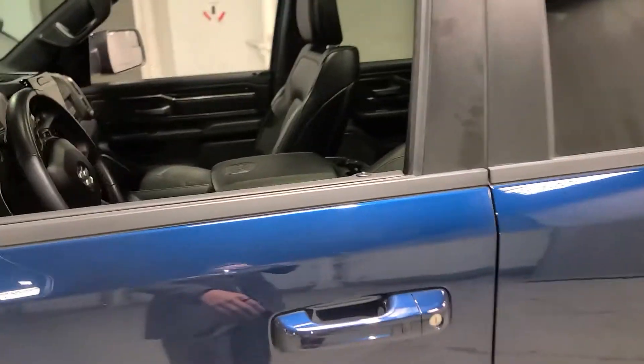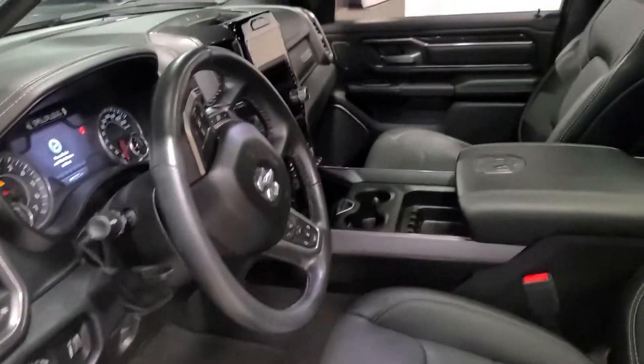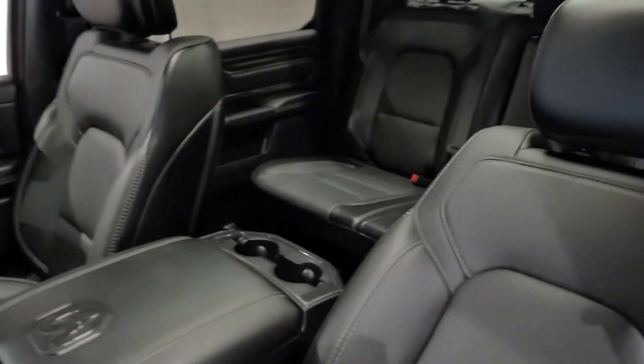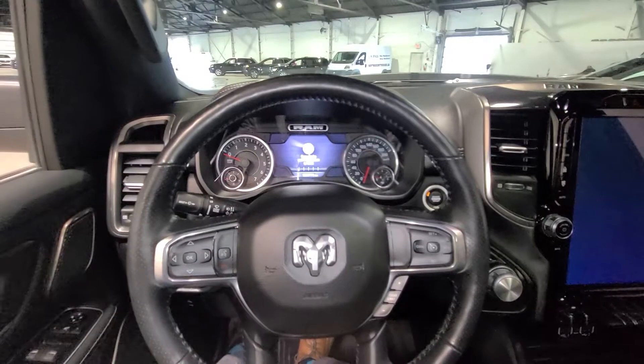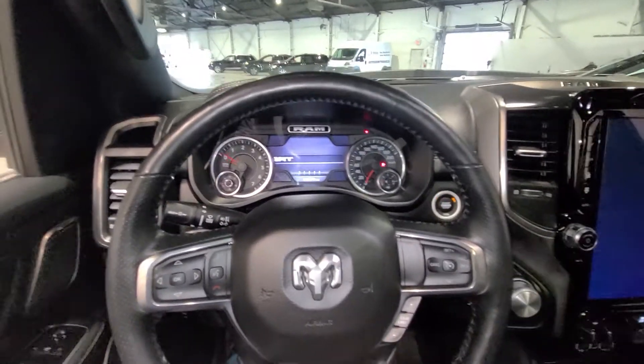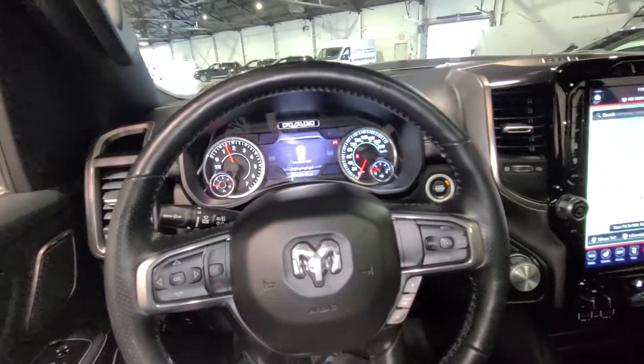Walking up to the driver's side here you of course have your keyless entry and as you can see you have this beautiful black leather interior that goes all the way throughout the cab. Turning the Ram on, it's push to start — a great ease of access, quality of life feature.